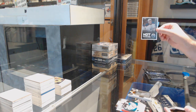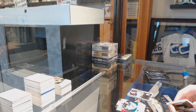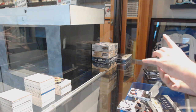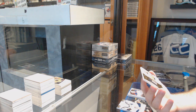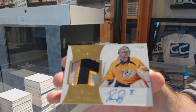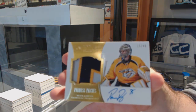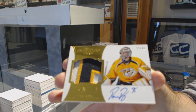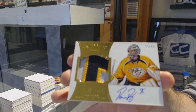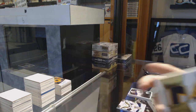For the Edmonton Oilers, Tyler Pitlick — hog rookies. Man, this is a kick-ass box. Number to 40, Peerless Patches Autograph — Pekka Rene, Nashville Predators. Peerless Patches.